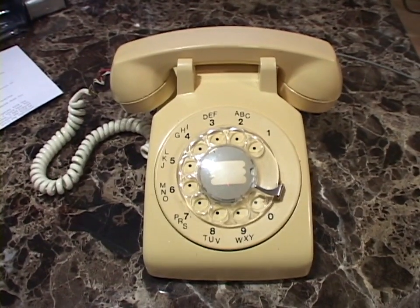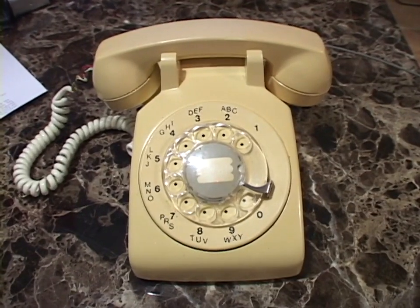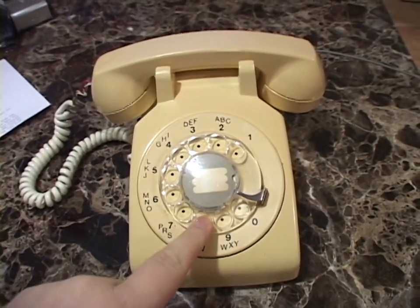I've never shown a rotary phone on this channel before. I've never even owned one before - this is actually my first time ever using one.